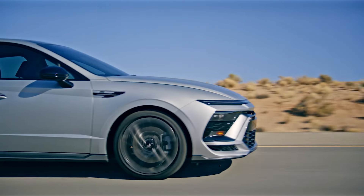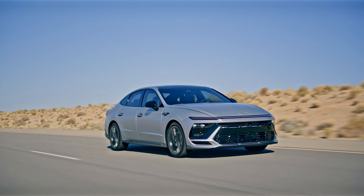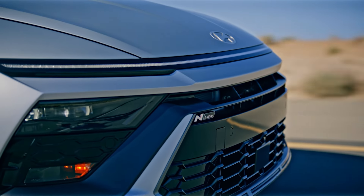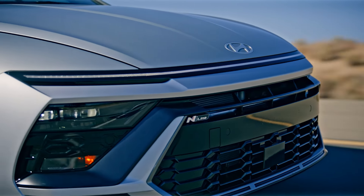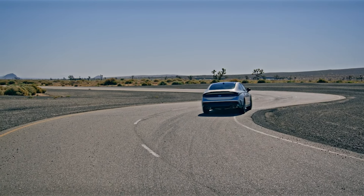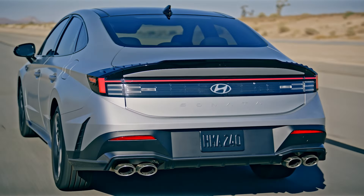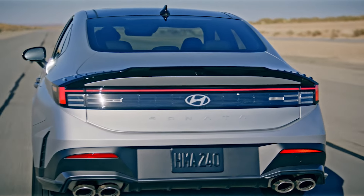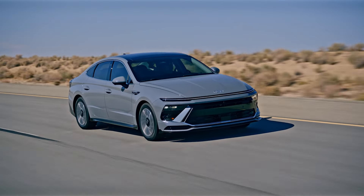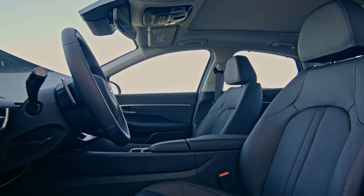The new base engine for the 2024 Sonata is a 2.5-liter four-cylinder that makes 191 horsepower and 181 pound-feet of torque. There is still the N-Line available, which is a turbocharged 2.5-liter that makes 290 horsepower and 311 pound-feet of torque. Front-wheel drive is standard on the Sonata, SEL, and N-Line, but new for 2024, you can get all-wheel drive on the SEL. The hybrid is also part of the lineup, and new for 2024 are paddles that allow you to adjust the regenerative braking.